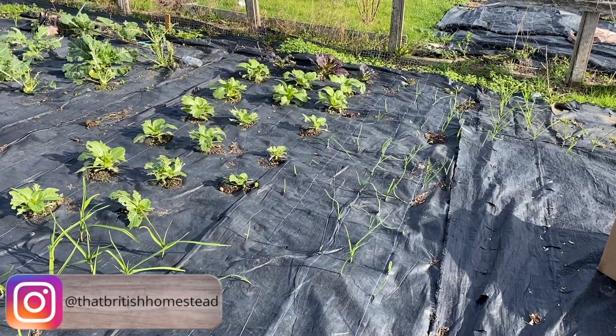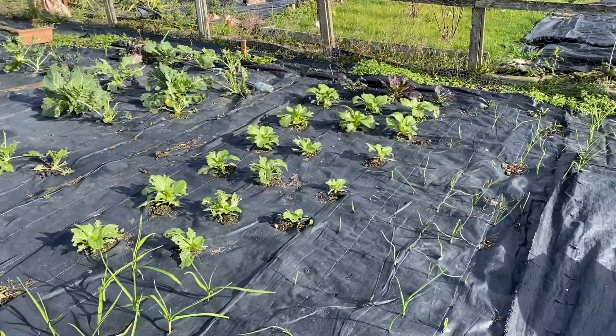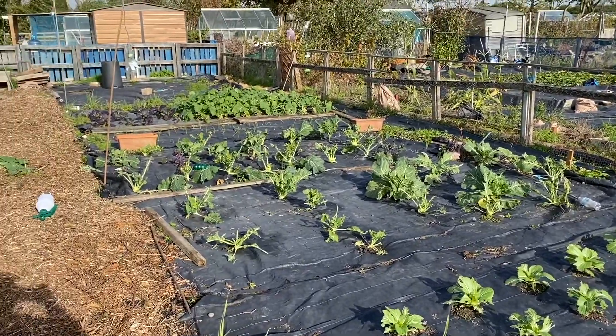Hello, my name's Nick and welcome to That British Home Set. Today I'm on a tour of the allotment. Today is October 26th and this is the allotment.